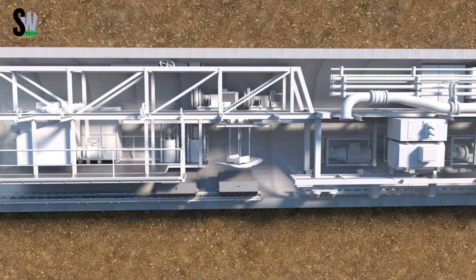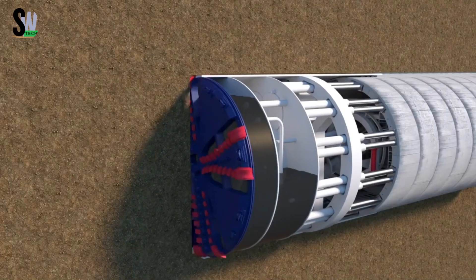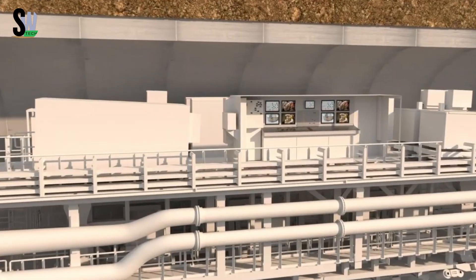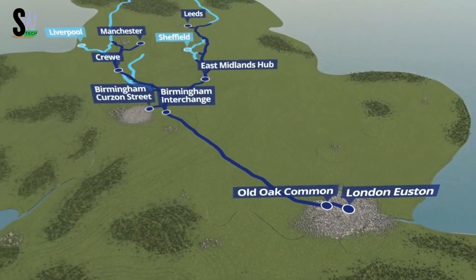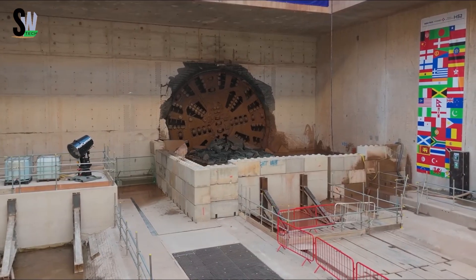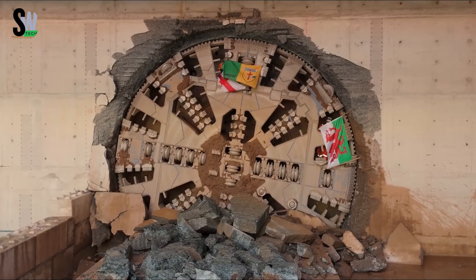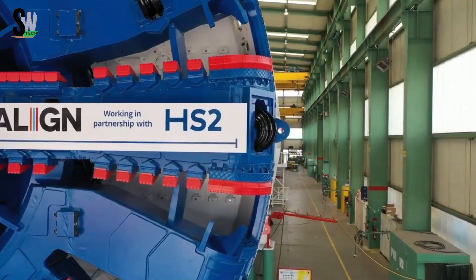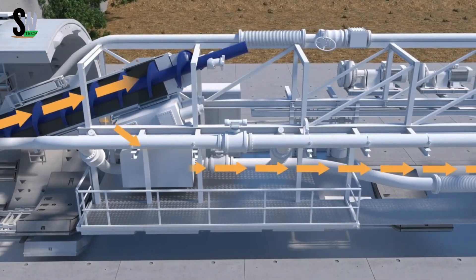Behind the cutter head, the machine works like a mobile underground factory: conveyors remove debris while hydraulic arms install precast concrete segments to form the tunnel walls. TBMs range in size from compact models for utility projects to giants over 17 meters in diameter and 300 feet long — large enough to house multi-lane highways. Precisely guided using GPS, lasers, and pressure sensors, they navigate with millimeter accuracy through soft soil, water pressure, or solid rock, making modern tunneling faster, safer, and less disruptive to city life.